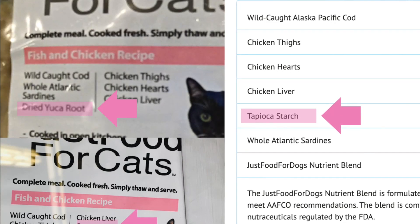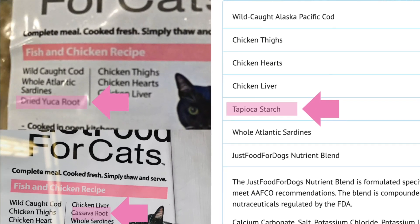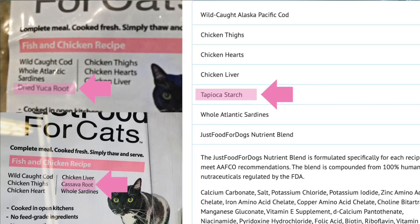Another con is that they appear to change the thickening agents and fiber ingredients very frequently. For example, earlier this year I reviewed Just Food for Cats and the package said dried yucca root. Two weeks ago at Petco it said cassava root, and on their website it says tapioca starch — that's potentially three changes in one year. So it's important to read labels. But if you're not feeding this long term and just using it as a transition food, I still think it's one of the best on Chewy.